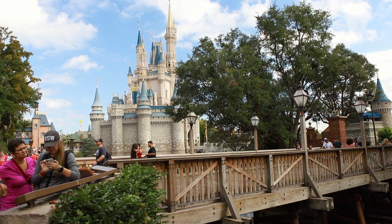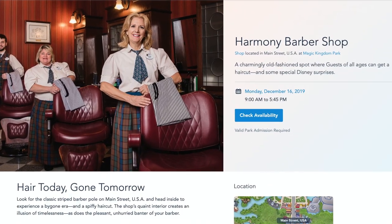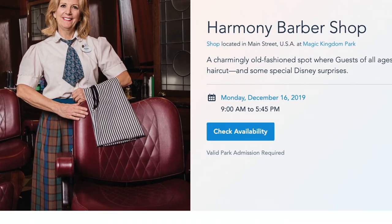If you can't get a reservation, I'd suggest walking in at park opening. Note that Harmony Barbershop does not have the same hours as the regular Magic Kingdom park hours.